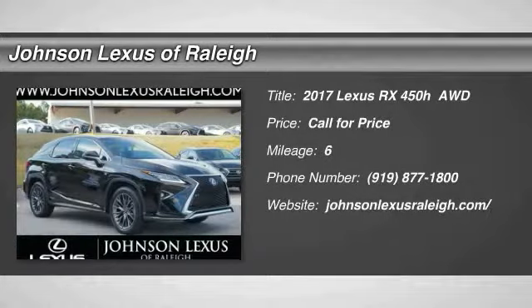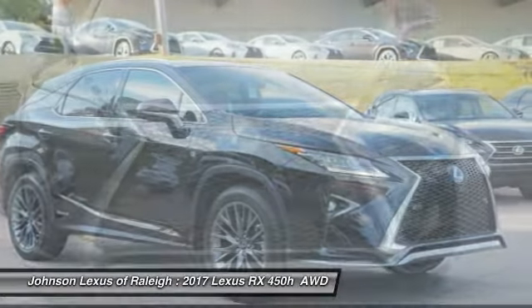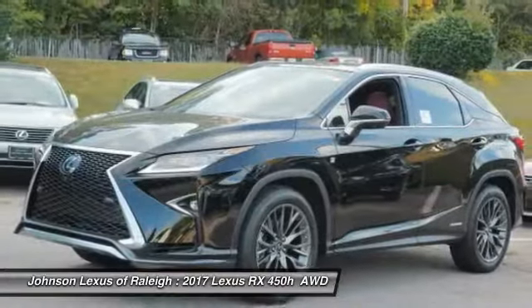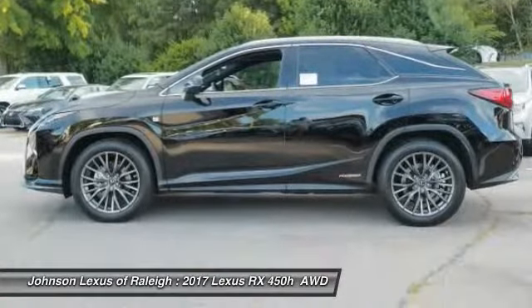Looking for the right vehicle? Check out the 2017 RX450H. The RX450 Hybrid sports the innovative ECO mode, allowing your vehicle to consume less energy and regulate the throttle response for even more acceleration.